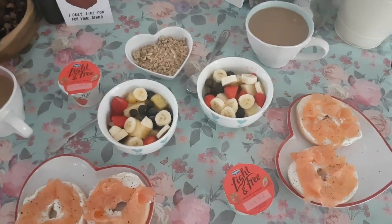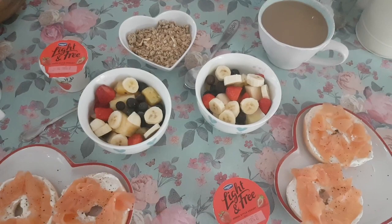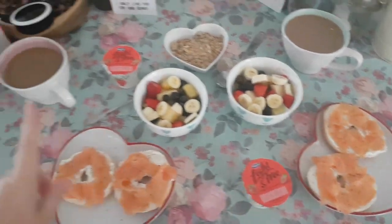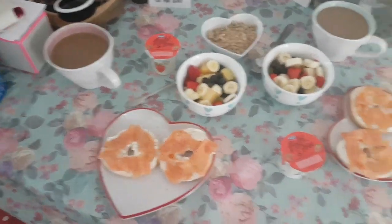There's apple, pear, pineapple, strawberries, blueberries, something else but I can't remember. Some granola, some yoghurt and French press or filtered coffee. Yum.